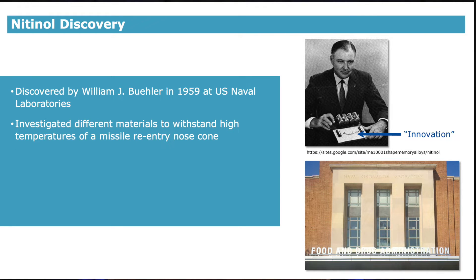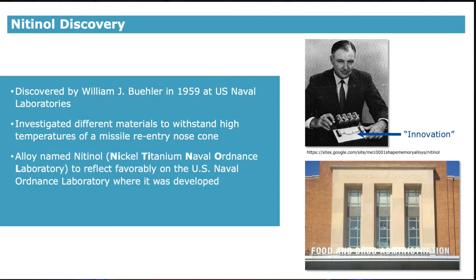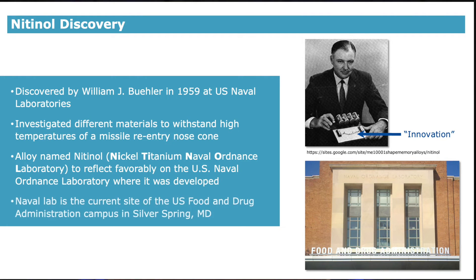In this picture, he applied heat to nitinol to form the word innovation. The alloy was named nitinol after the location where it was discovered — NI for nickel, TI for titanium, and NOL for Naval Ordnance Labs.